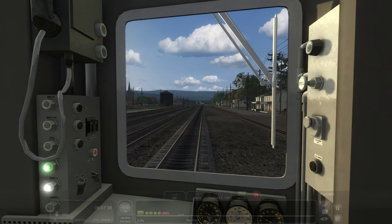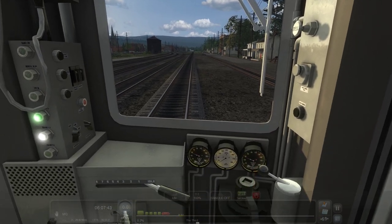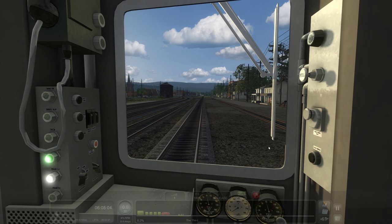We are in the cab car. Let's crack the window open — very nice. We've got it in gear, got our light on. Let's go ahead and take the brake, pop it, and release. It's going to be kind of quiet because this is not a powered car — the power is coming from the Bluebird or the U34CH at the back.